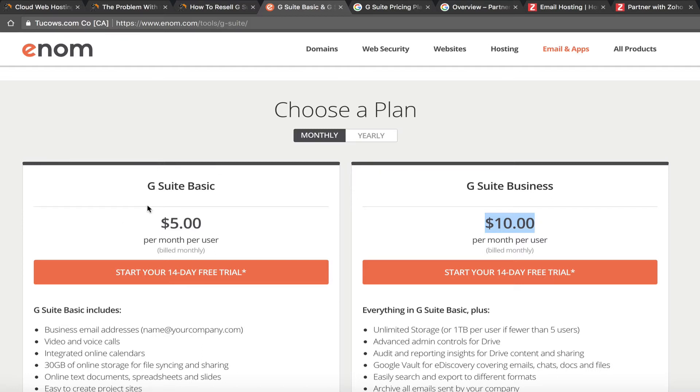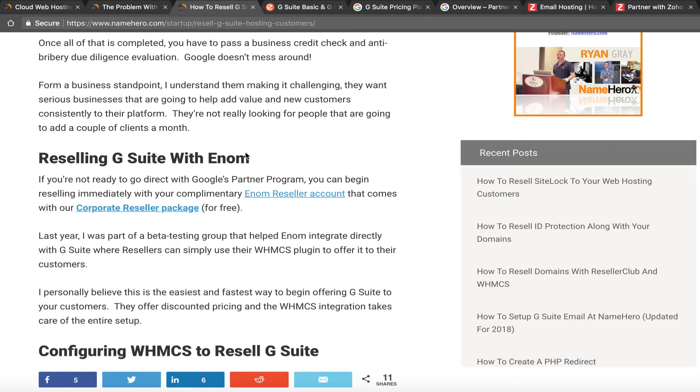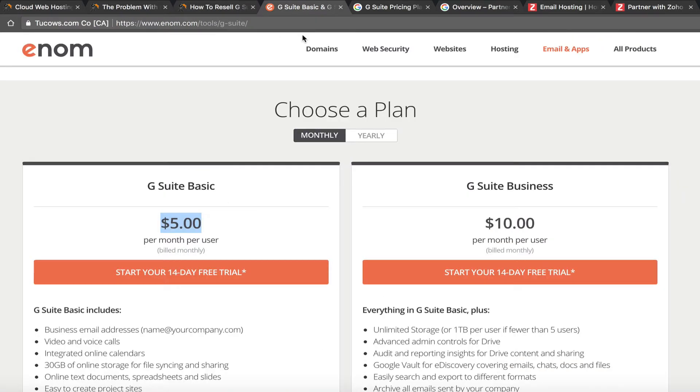These aren't huge discounts, so if you don't want to do the G Suite partner program you can resell through Enom. We recently decided it wasn't worth it — for a while at NameHero we were reselling G Suite at the same price Google charges, because if we priced it higher customers would just go to Google directly. With the thin margin, we were making about $0.75 a month per user on the basic package.